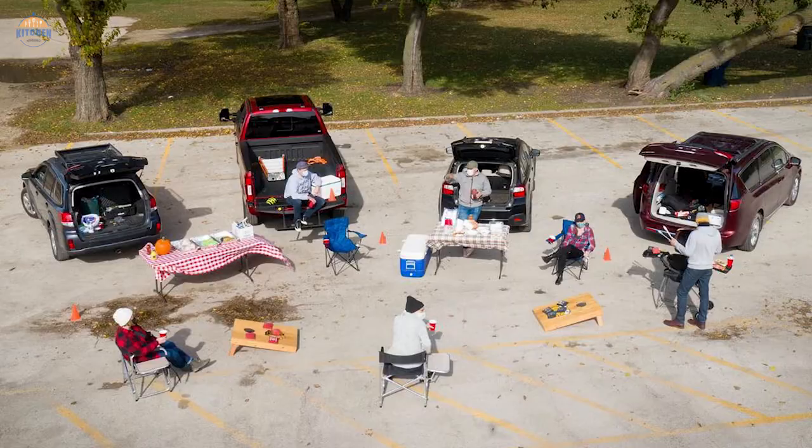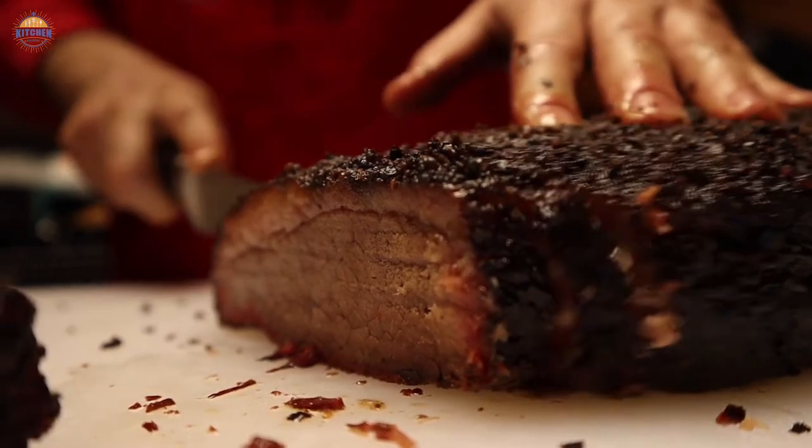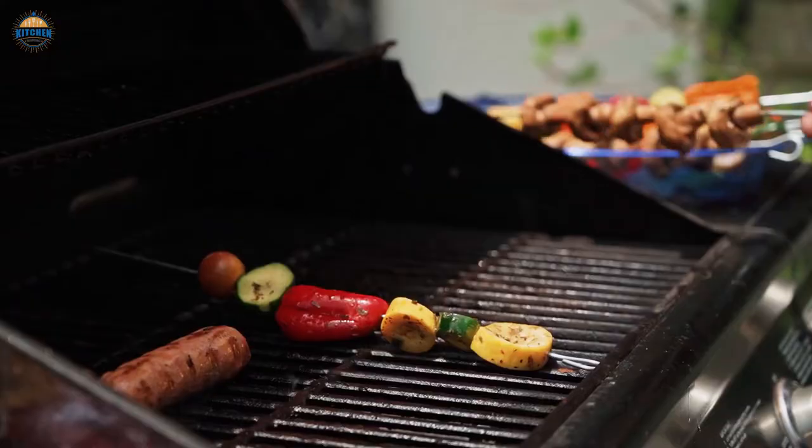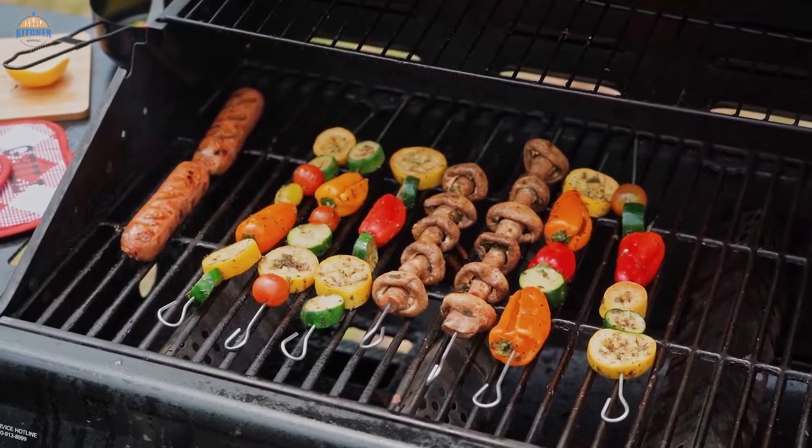Portable gas griddles are perfect for tailgating, camping, and other outdoor events. They provide even heating so you can cook up your favorite foods with ease. Portable gas griddles also have a variety of cooking features, such as heat-up time and timer functions.